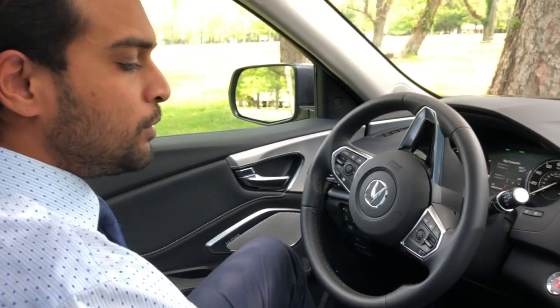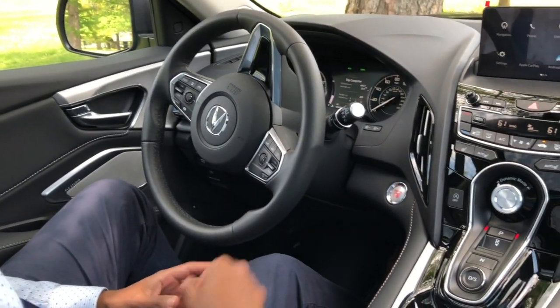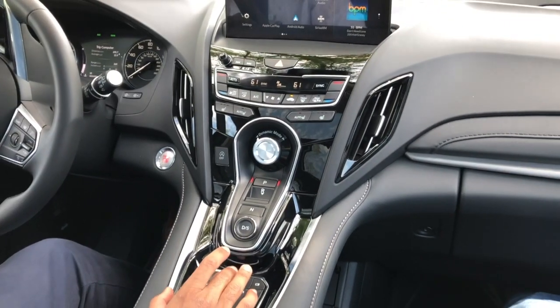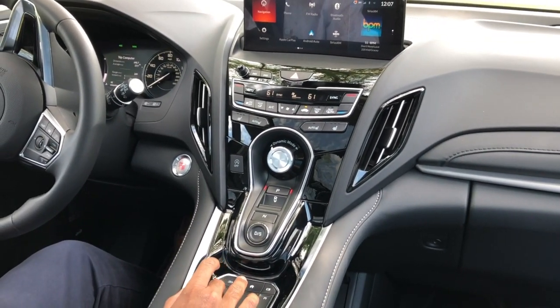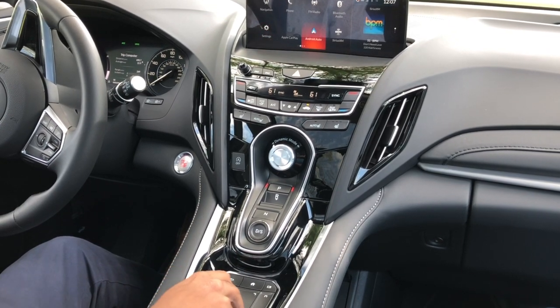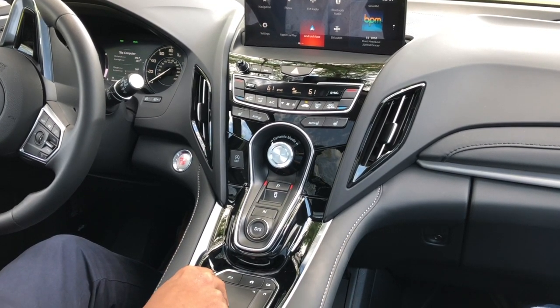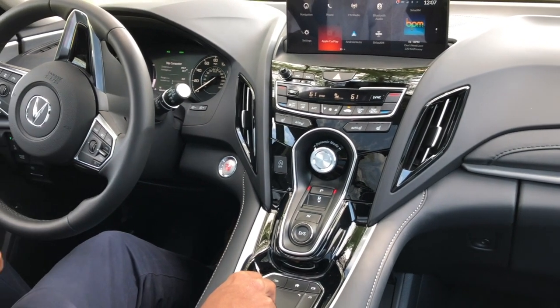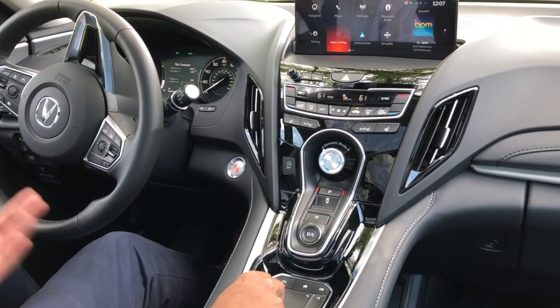Taking a look at the interior, you have the perforated Milano leather trim seats with stitching all throughout the vehicle. You have the standard 10-inch display accompanied with Acura's true touchpad interface, which is incredibly easy to use — you touch to where you see, so if my finger's at the top left and I slide, it moves on the screen. The vehicle is equipped with Android Auto and Apple CarPlay standard, so you can have your favorite apps like Spotify, Google Maps, Waze, and many more.